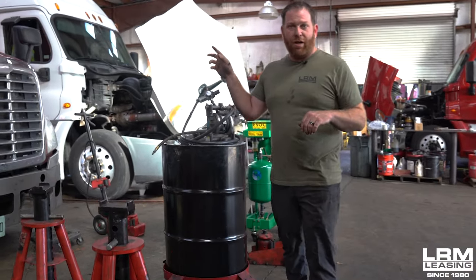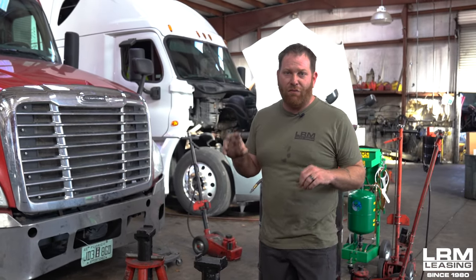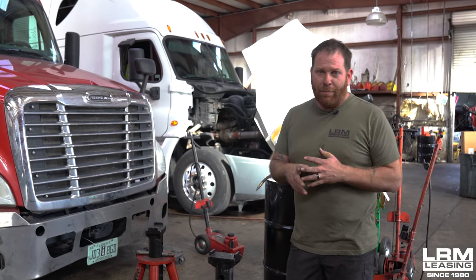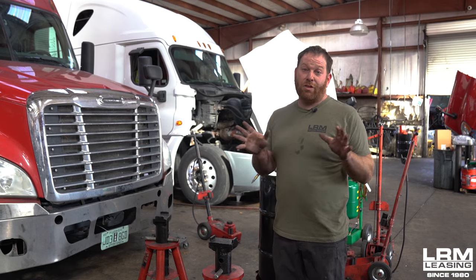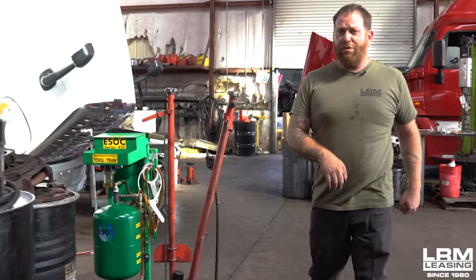We have another Freightliner here, a little older model. We just finished doing most of the repairs, and once we're done it goes to a different technician to do a final inspection — to confirm the repairs were done and see if anything was missed. As I tell all my customers, you can get five people to look at a truck and get five different answers. Most of these trucks will see between two and sometimes four mechanics to catch any issues. We also encourage customers to bring their own mechanic — no hurt feelings here. Sometimes we miss something and we'll get it fixed.